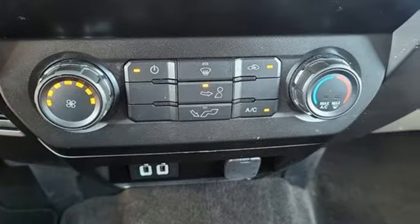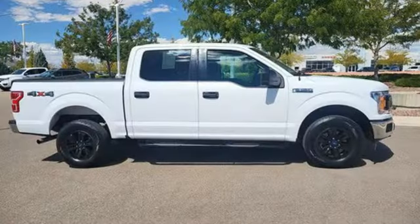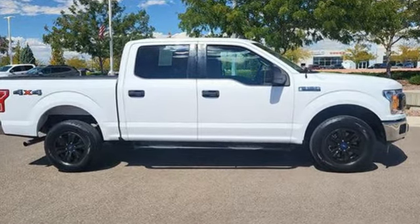Ford, where tradition meets innovation. If you've been waiting for the perfect time for a test drive, the time is now — experience it today.